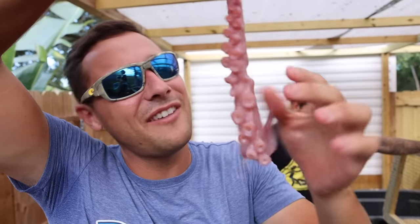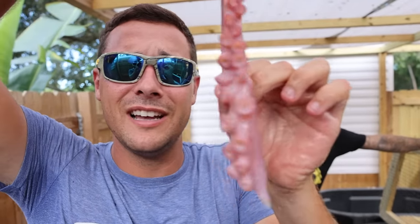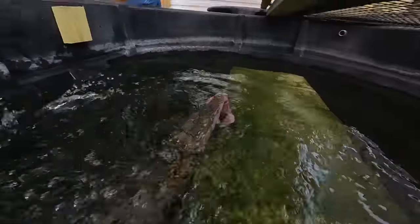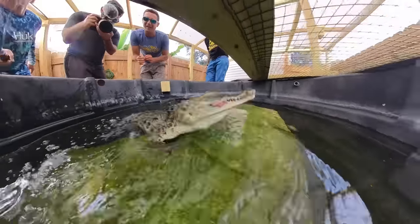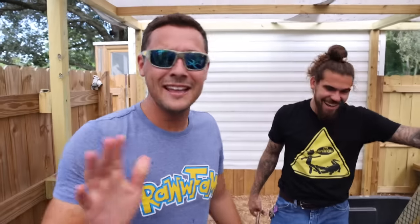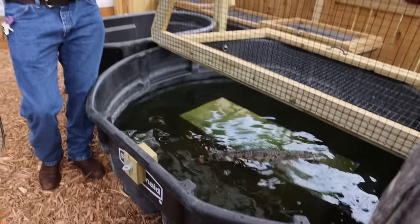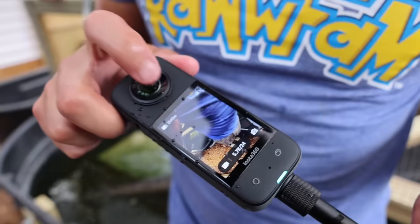Let's try feeding a now crocodile this octopus. Come on buddy. Let's go — yummy yummy yummy. That was pretty cool. He got the camera! He got the camera. Oh my god, is the camera okay? I think the camera's okay — but that was an insane eat!